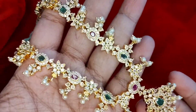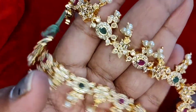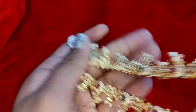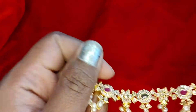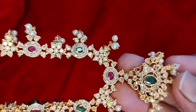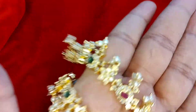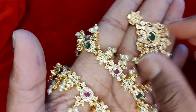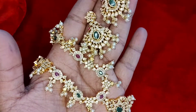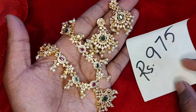This next piece is a short necklace — a one gram gold plated short necklace with two-sided peacock design, ruby and green stones, a flower design, and pearl dropping. It comes with matching pushback earrings similar to the pendant design. The cost of this set is 975 rupees with free shipping.